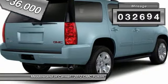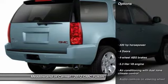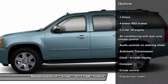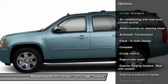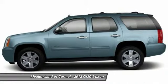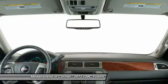This vehicle has less than 35,000 miles. Here are some of this vehicle's great options: traction control, airbags, automatic transmission, cruise control, compass, heated driver's seat, fog lamps, power windows, passenger airbag, remote power door locks.